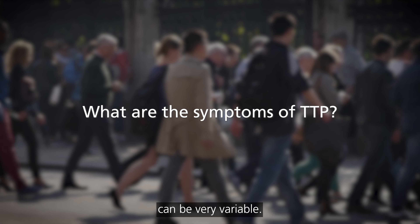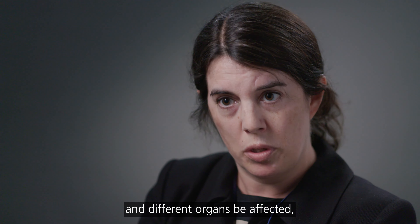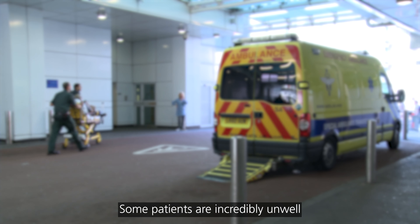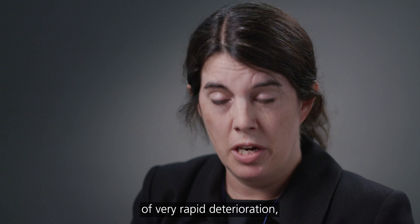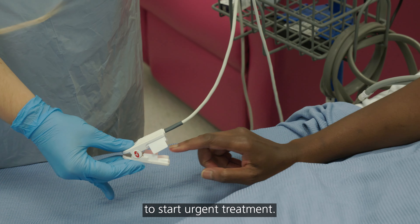The presentation of TTP can be very variable. Because the whole body can be affected and different organs can be affected, the ways in which TTP can present can be very different. Some patients are incredibly unwell, and sometimes TTP is picked up much earlier and patients aren't as symptomatic, but there's always this risk of very rapid deterioration, which is why patients are admitted to start urgent treatment.